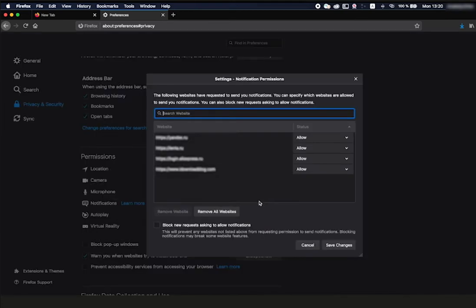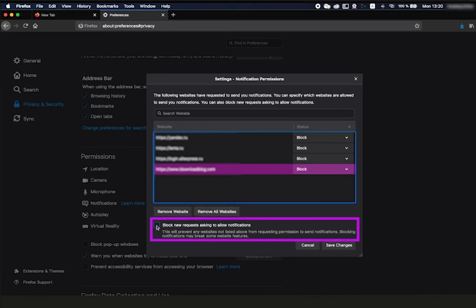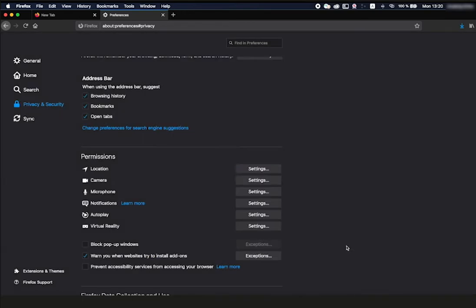Click the Remove All Websites button below the list of resources if you want to turn off all notifications. Or, to stop receiving notifications from a specific site, click Allow next to its address and select Block from the drop-down list. Switch off all new pop-up offers to subscribe. Set the 'Block New Requests asking to Allow Notifications' flag on the bottom and click Save Changes. That's it.